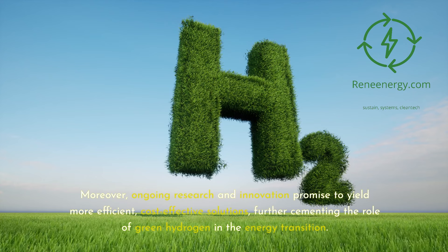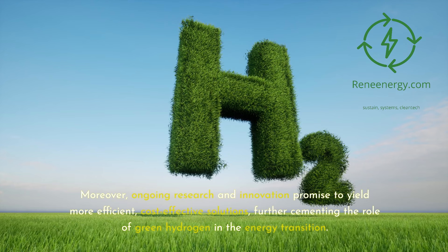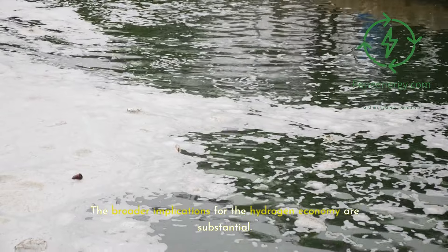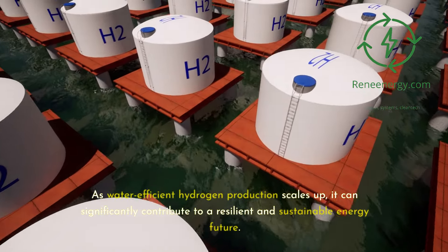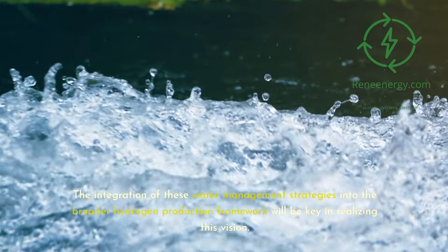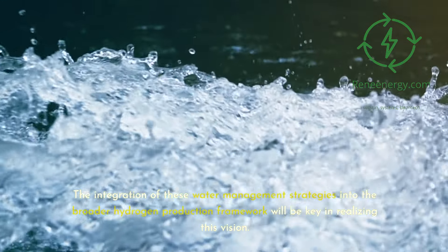Moreover, ongoing research and innovation promise to yield more efficient, cost-effective solutions, further cementing the role of green hydrogen in the energy transition. The broader implications for the hydrogen economy are substantial. As water-efficient hydrogen production scales up, it can significantly contribute to a resilient and sustainable energy future. The integration of these water management strategies into the broader hydrogen production framework will be key in realizing this vision.